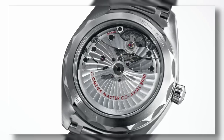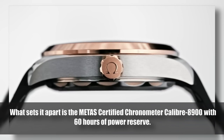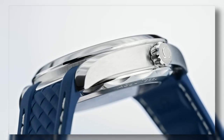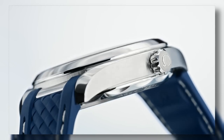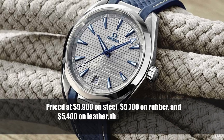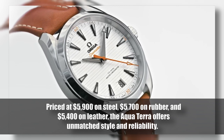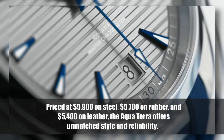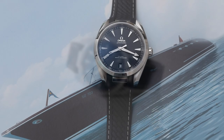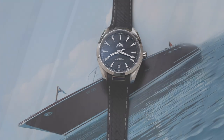The date window at six o'clock provides perfect symmetry. What sets it apart is the METAS-certified Master Chronometer Caliber 8900 with 60 hours of power reserve — a robust, refined daily companion. Priced at $5,900 on steel, $5,700 on rubber, and $5,400 on leather, the Aqua Terra offers unmatched style and reliability, from the boardroom to underwater adventures.